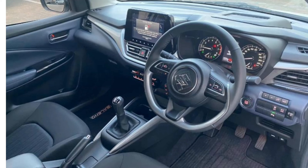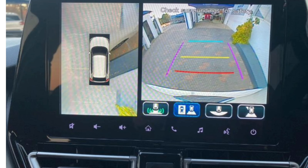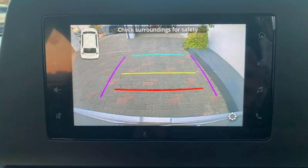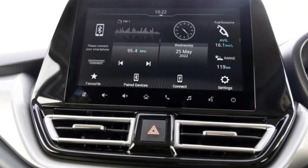Suzuki has really nailed it. The Baleno GL manual costs less than the Starlet Xi, but you get rear park distance control, front fog lights, a multi-function steering wheel, electric folding mirrors, climate control, a reverse cam, and cruise control as standard. Those are a lot of features for an entry-level car.